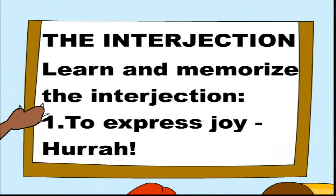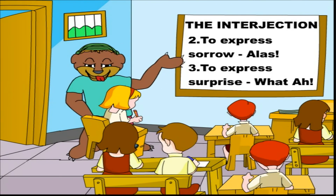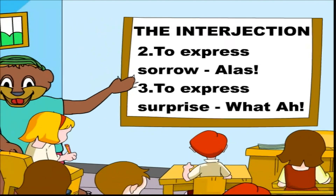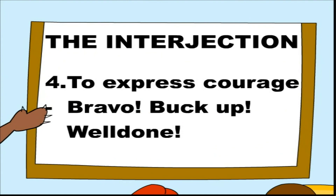Learn and memorize the interjections: to express joy — hurrah; to express sorrow — alas; to express surprise — what; to express courage — bravo, buck up, well done.